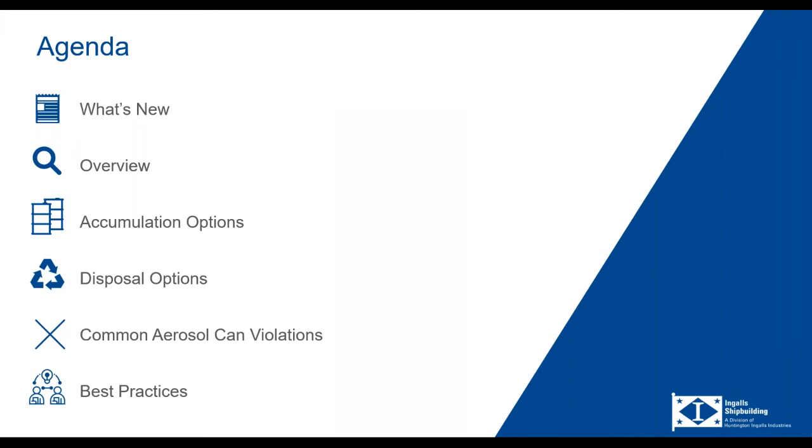Today's presentation is going to be about aerosol cans. I don't think I could ever have imagined doing a presentation on aerosol cans, but the reason we're going to talk about it today is there are a couple of new regulatory changes recently. It's not a major waste stream for us, and probably not a major waste stream for a lot of manufacturers. But due to these two regulatory changes, it might be worthwhile considering what you're doing and if it's the best option going forward. We're going to talk about the different options for accumulating aerosol cans, options for disposal, and some common aerosol can violations.